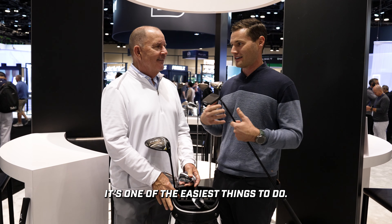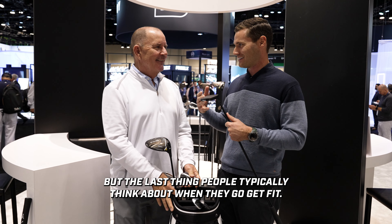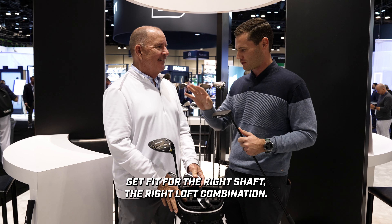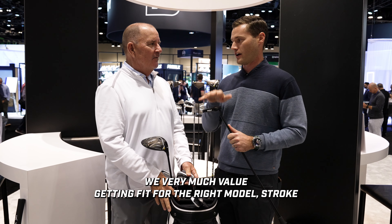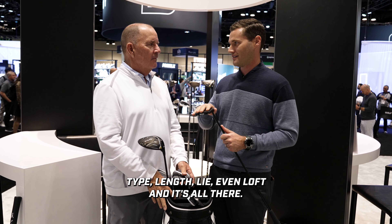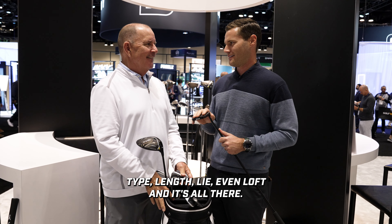We very much value getting fit for your putter. It's one of the easiest things to do but the last thing people typically think about when they get fit. Everyone says get fit for your driver — the right shaft and loft combination. We very much value getting fit for the right putter model, stroke type, length, lie, and even loft. It's all there.